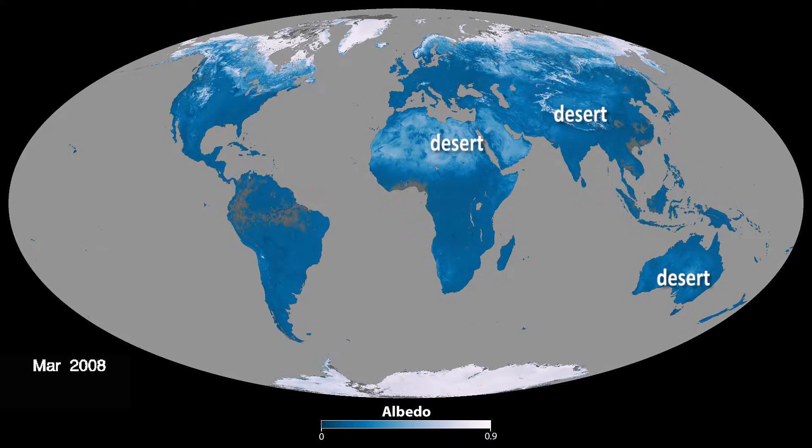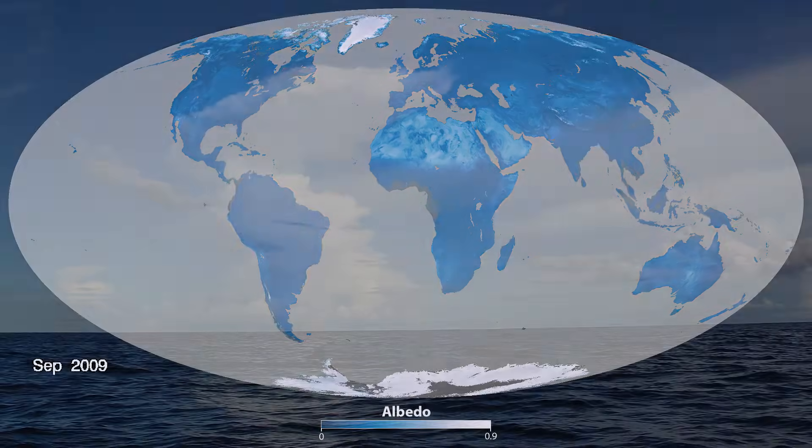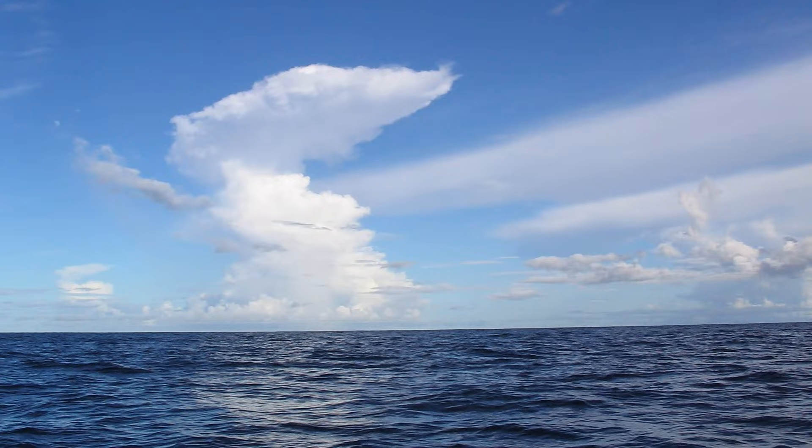Deserts are brighter and more reflective than places with thick vegetation, such as rainforests. The albedo of the ocean is not shown here, but is generally low.